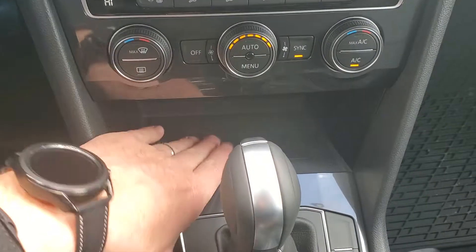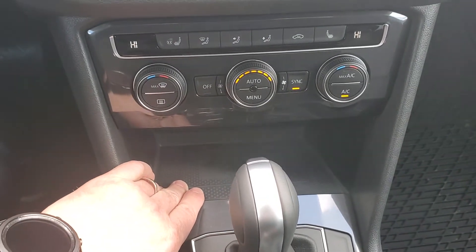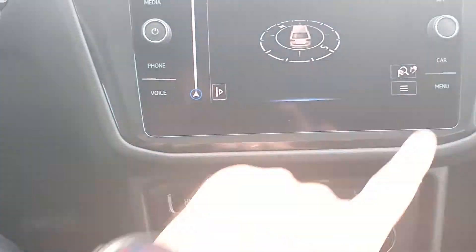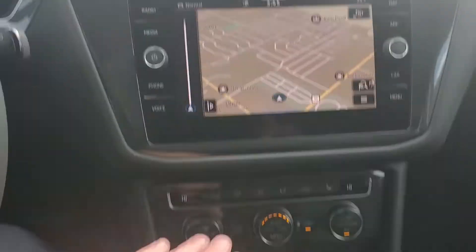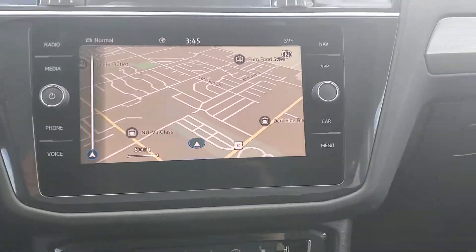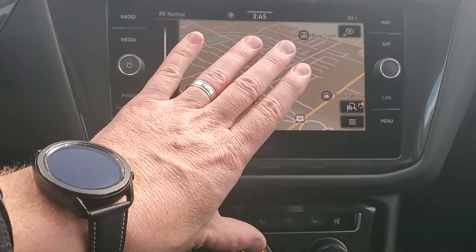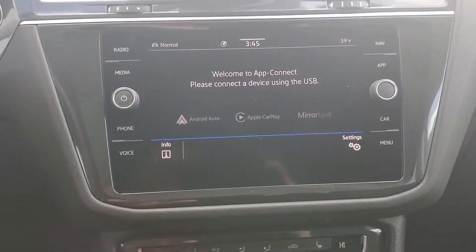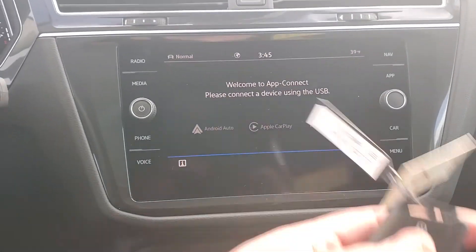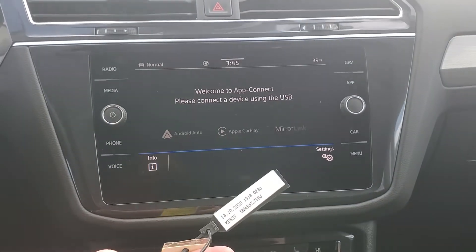It does have a wireless charger here for your phone — wireless as long as your phone supports it. I've had people try to stick flip phones down there and they don't charge. You can hit nav and flip it back over. Heated seats, heated steering wheel. Another cool thing: it has Apple CarPlay and Android Auto — it mirrors your phone with several apps and it's wireless now. Before, you had to plug in your wire to do it.